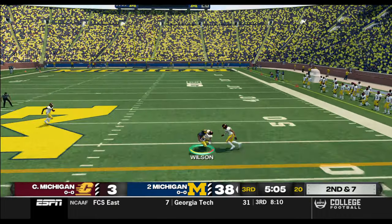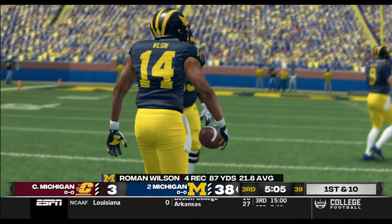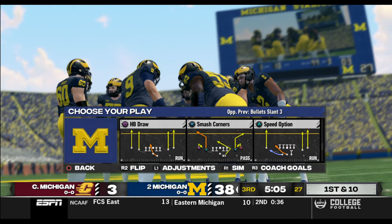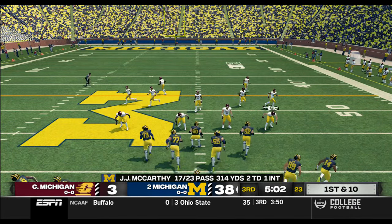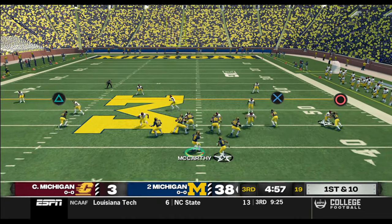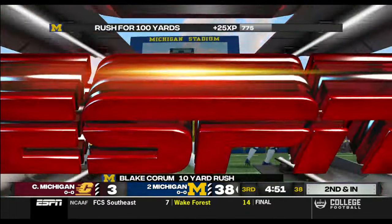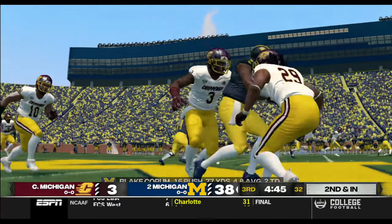He's scrambling — tackle made at the 44. First down, ten yards to go, ball on their own 44. Michigan up big right now in this one. Gains his way to the 46-yard line — that's a gain of ten yards. That'll make it second and seven.